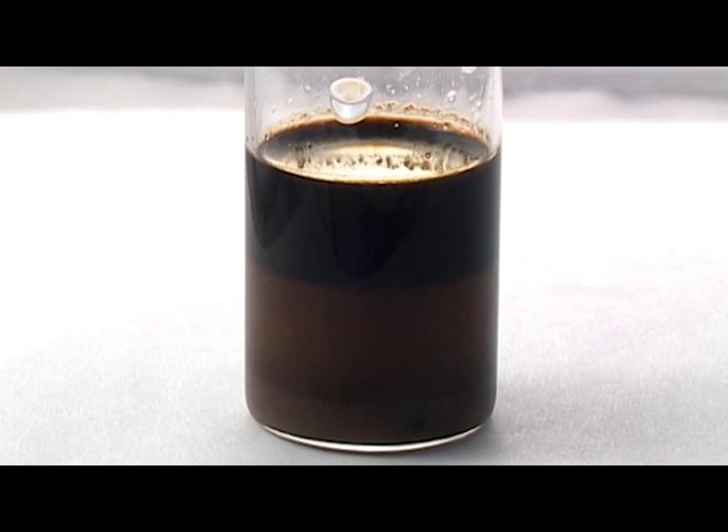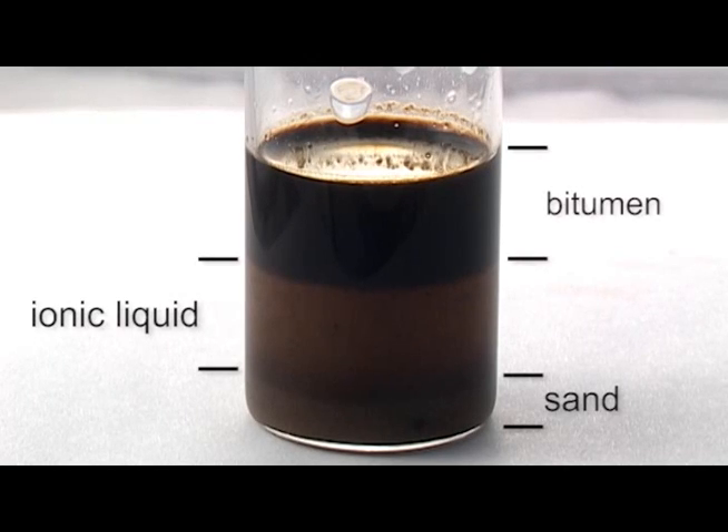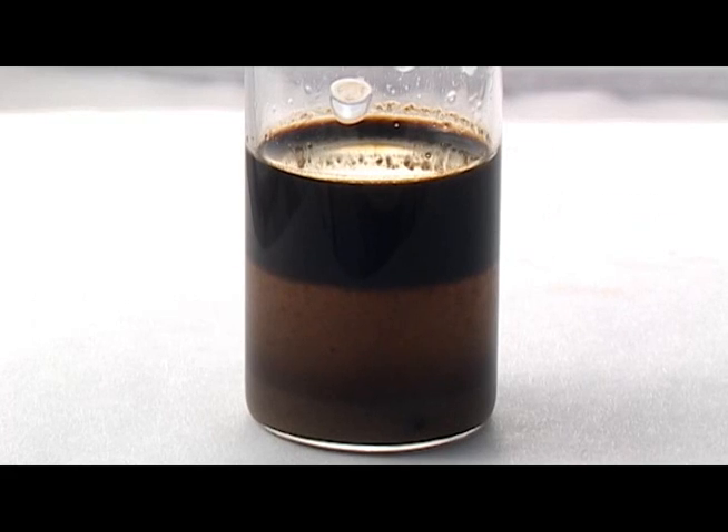There's a phase line between the sand and the ionic liquid, and then between the ionic liquid and the bitumen and solvent. All we have to do is take that solvent off and then wash the sand with a small amount of water. The sand is completely clean of hydrocarbons. It's a much better process than anything else out there right now.